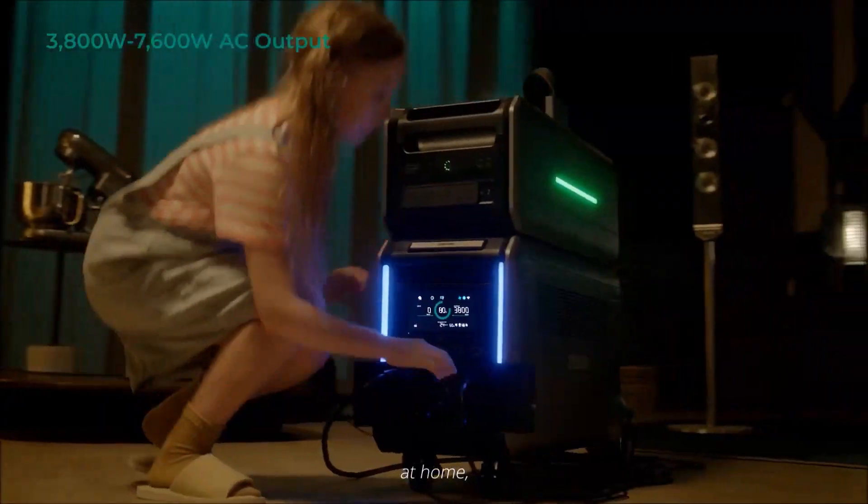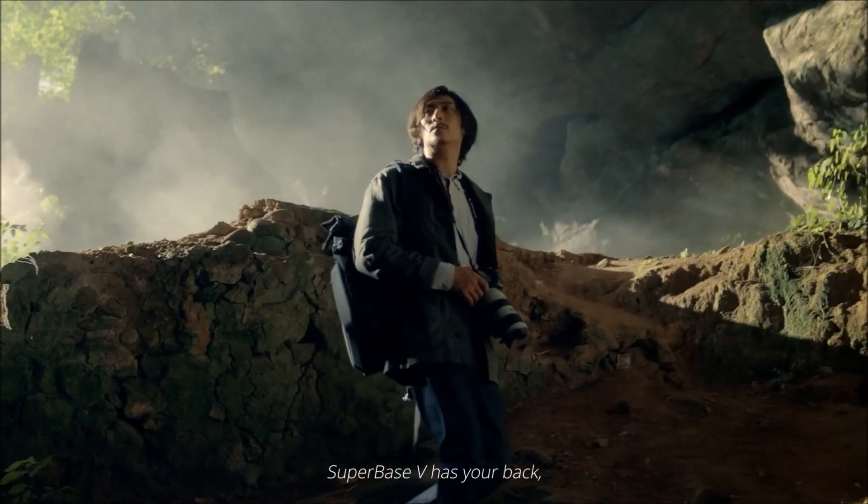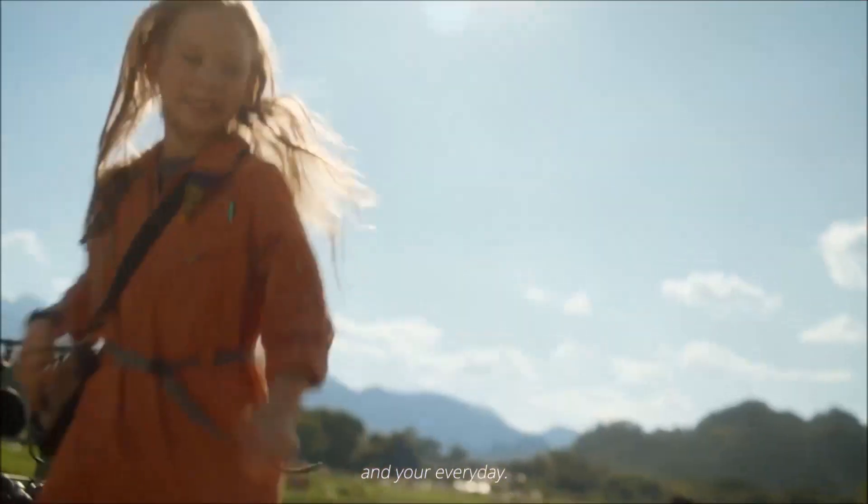Off-grid, at home, or in parts unknown, SuperBase V has your back, empowering your work, your play, and your every day.